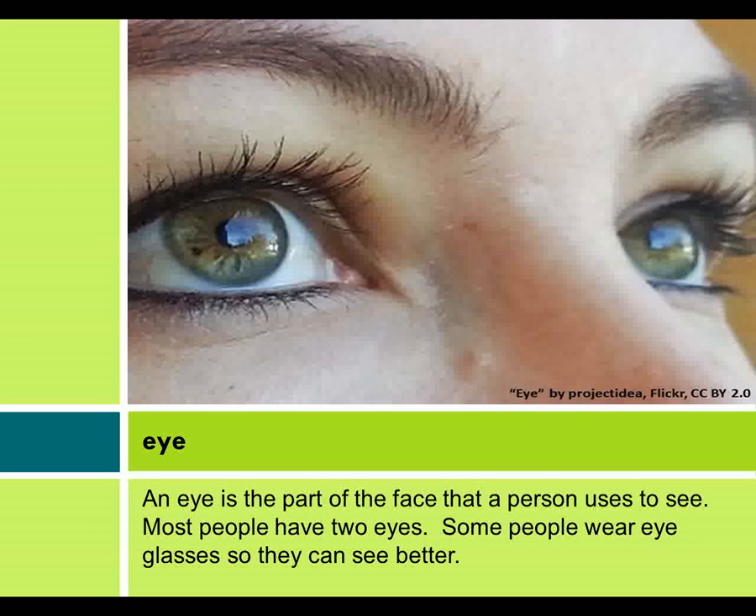Eye. An eye is the part of the face that a person uses to see. Most people have two eyes. Some people wear eyeglasses so they can see better.